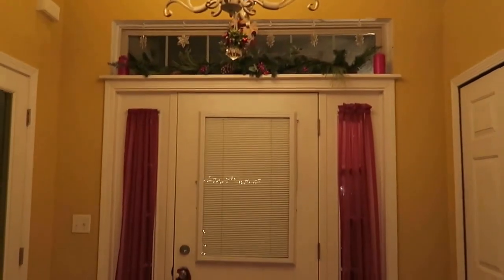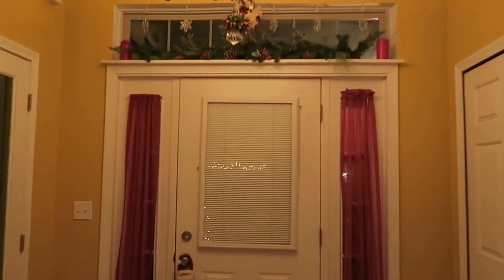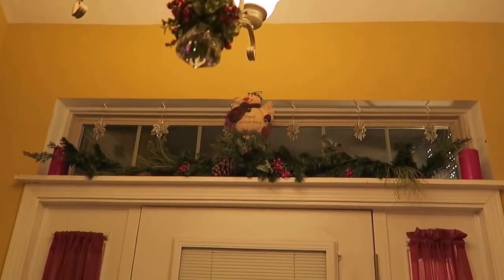Okay guys, here's my home decor Christmas decor. It's at night so I don't know how well you're going to see it, but I keep forgetting to film. That's above my front door.